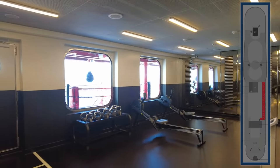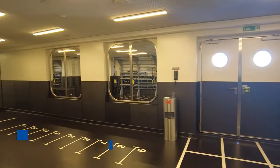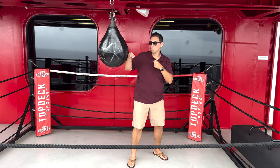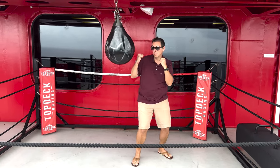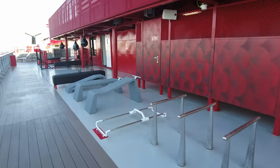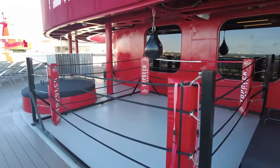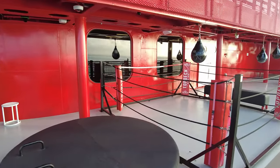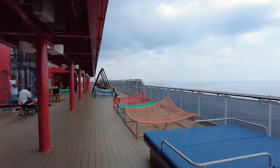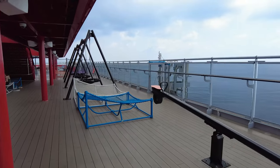Heading inside on deck 16 on the port side, you'll find the Training Camp, a group fitness area offering classes like HIIT, bungee classes, and more. The best part is that all group fitness classes are complimentary on Virgin Voyages. Also on the port side, found outside during your walk to the aft athletic club, you'll find a boxing ring and other workout equipment — though we never saw anyone using it. There are also some adult seesaws, swings, and hammocks, which were more our style.